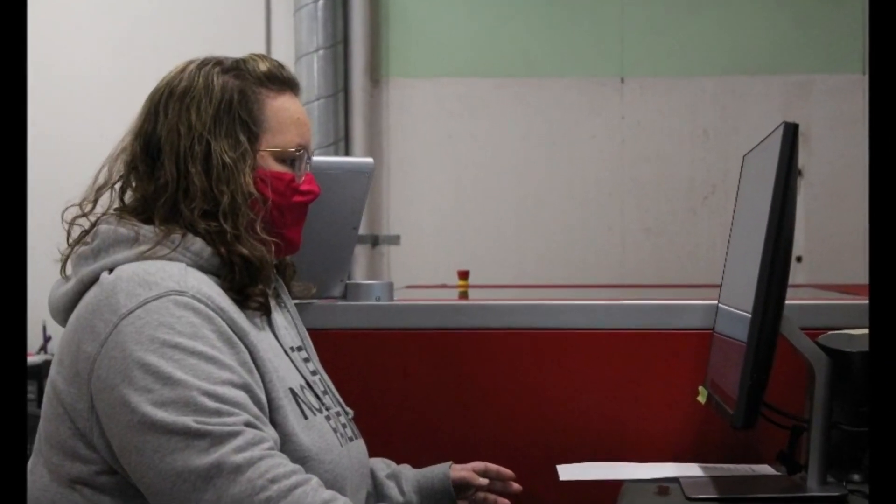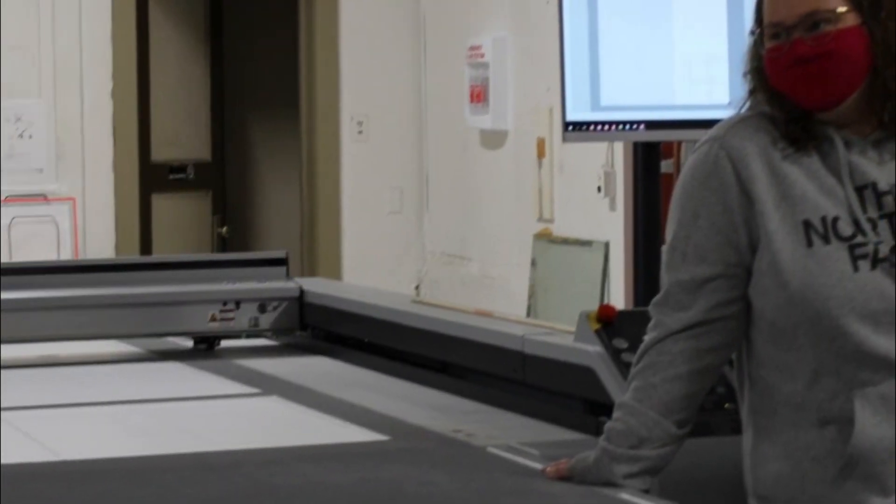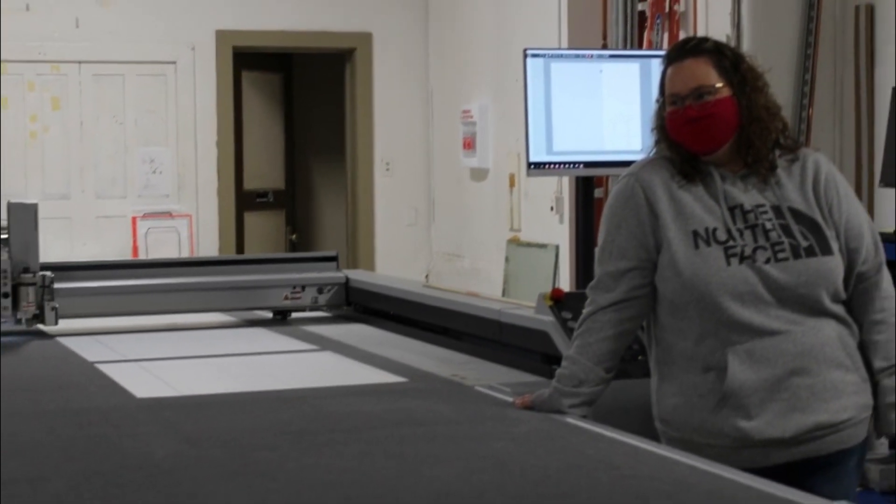What is your job and what makes it important in the manufacturing process? So I run the digital cutter and I run the laser. It's important because about 80% of our material comes through the laser to get cut before it goes out to our customers. And then on the digital cutter, we rely on it to get our raw material over to scientific faster so that they can build and laminate quicker.